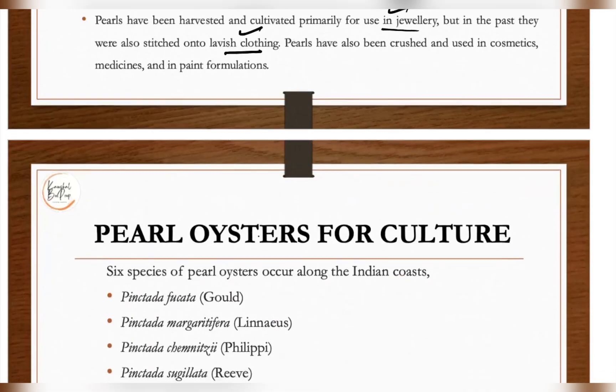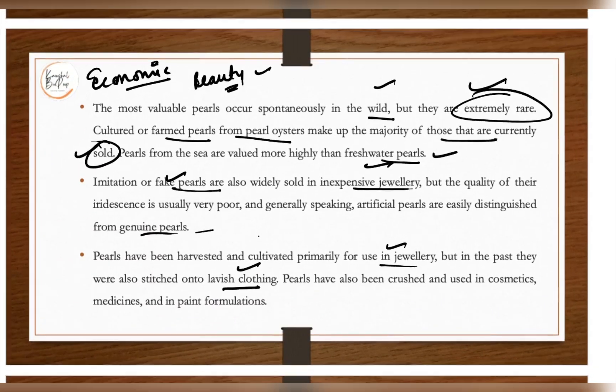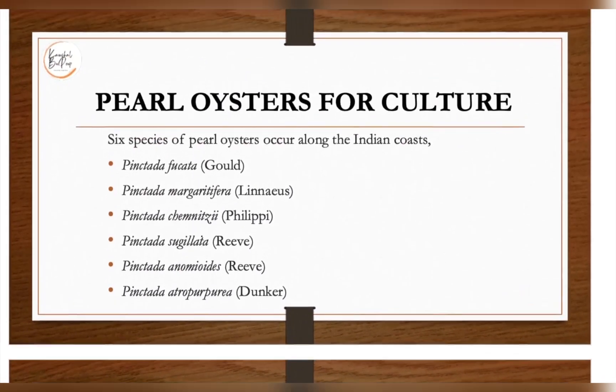Along with jewelry, pearls have also been crushed and used in cosmetics, medicine, and in some paint formulations. Now let's look at the pearl oyster species from which you can obtain pearls, since for culture you need to understand what kind of oyster produces pearls.